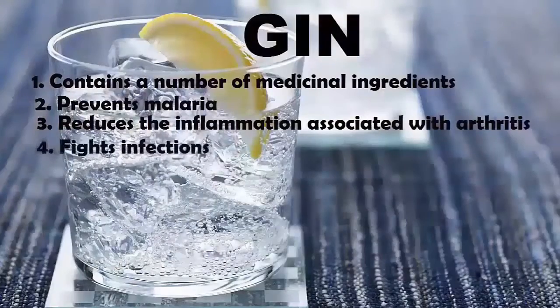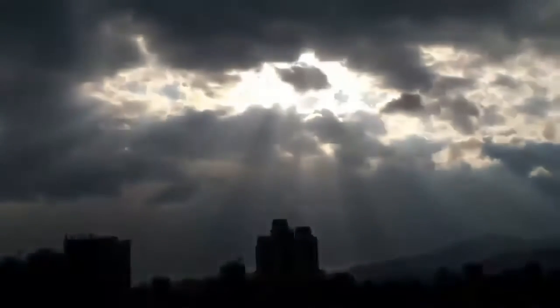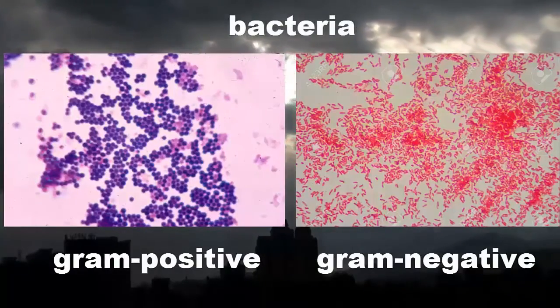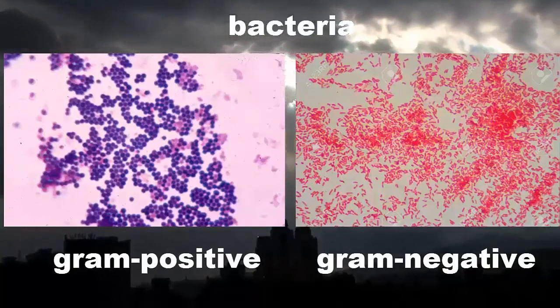4. Fights Infections. Gin fights both gram-positive and gram-negative bacteria, thereby helping your body stave off bacterial infections.